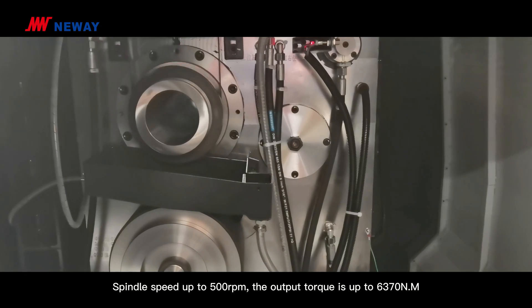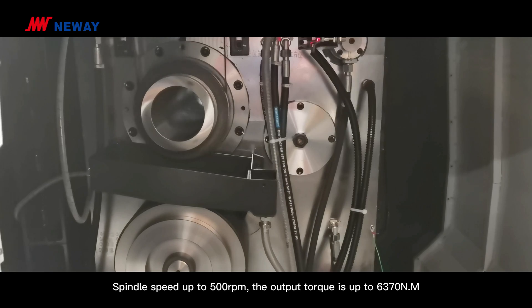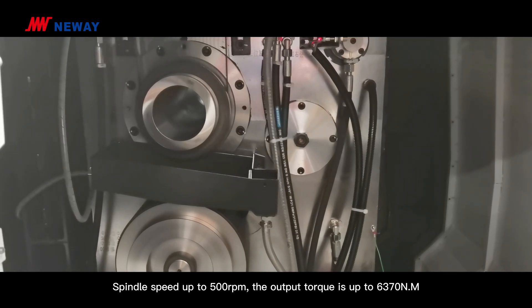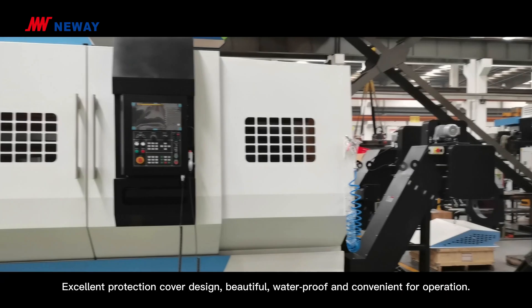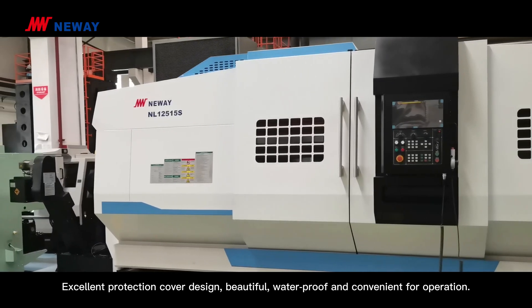Spindle speed up to 500 rotations per minute. The output torque is up to 6,370 N·m. Excellent protection cover design — beautiful, waterproof and convenient for operation.